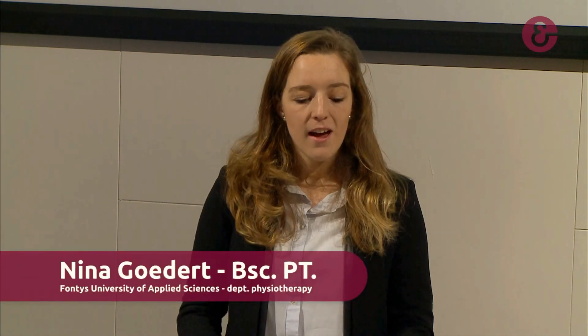Thank you very much. Good morning, everybody. My name is Nina Goedert and I would like to welcome you to this presentation about the relationship between the Y-Balance Test and Single Leg Hop Performance Measures.